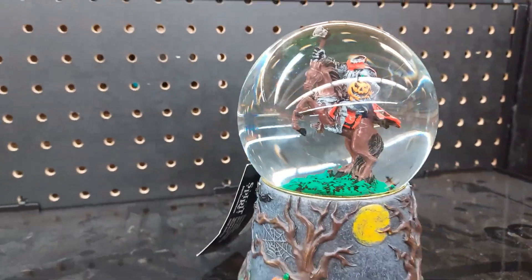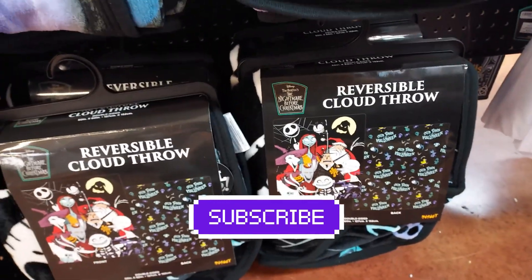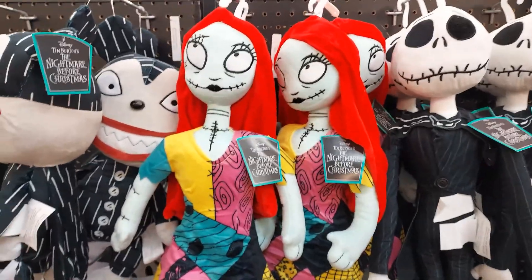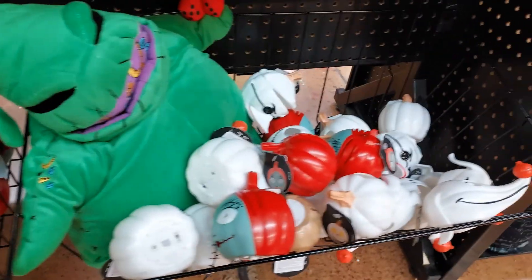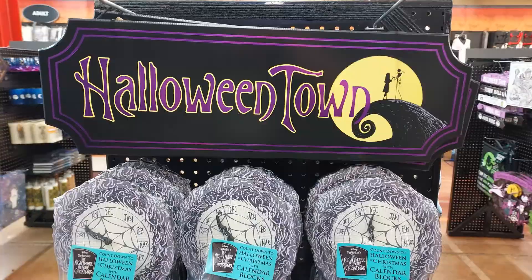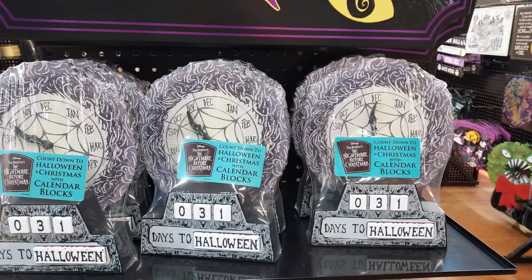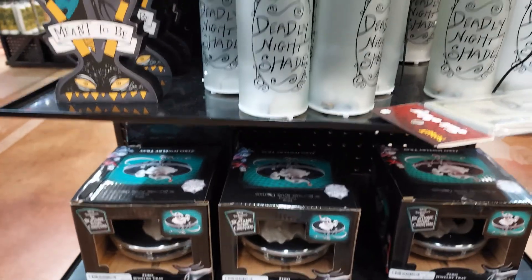Over here in the same aisle they got some blankets and some really cool plushies for Nightmare Before Christmas. Stuffed animals right here — look at that, Oogie Boogie. That is really cool, look at the size of that. You got board games. Everything for Halloween Town from Nightmare Before Christmas. You can see some of the stuff they got right there — look how that lights up. Really cool.